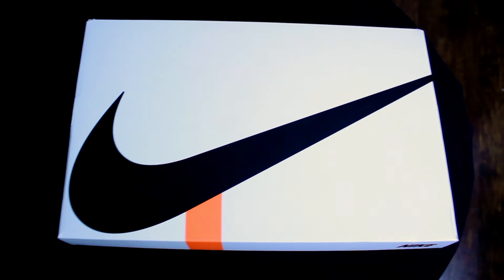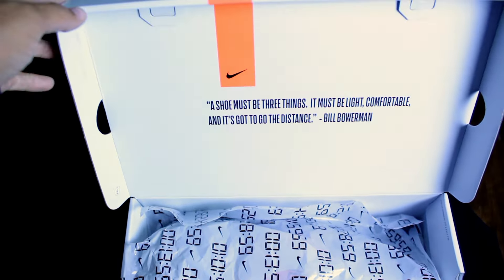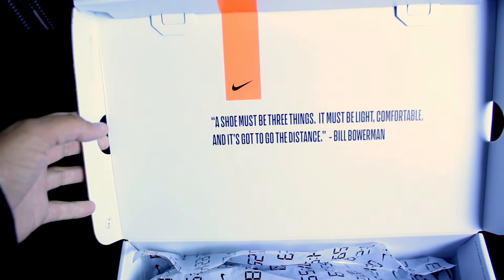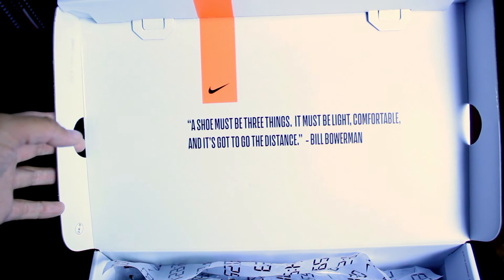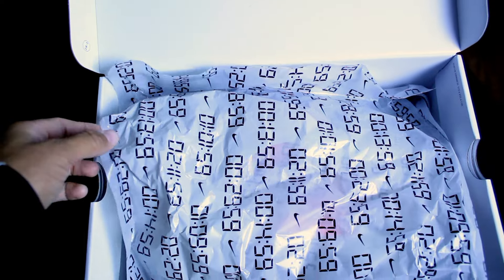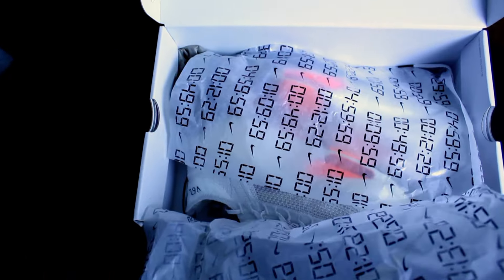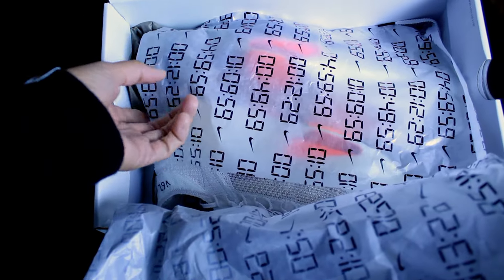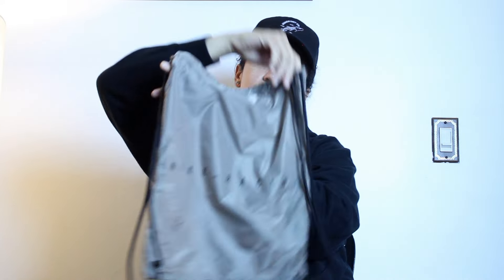Look at the box — we have the Nike logo with the orange stripe. On the inside, there's a message from Bill Bowerman: 'A shoe must be three things. It must be light, comfortable, and it's got to go the distance.' And then on the paper, there are cool little details with different time stamps. They did come with a neat little bag with the Nike logo and Nike Racing, so you can just grab and go.